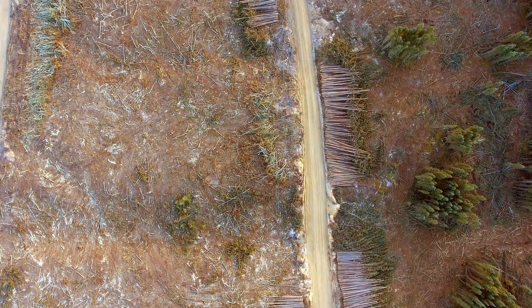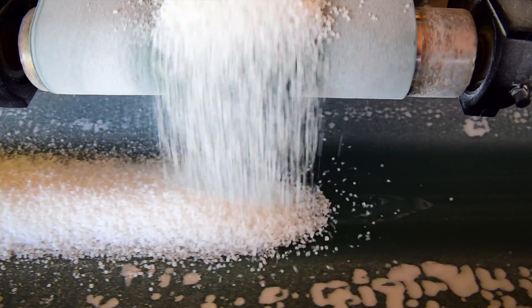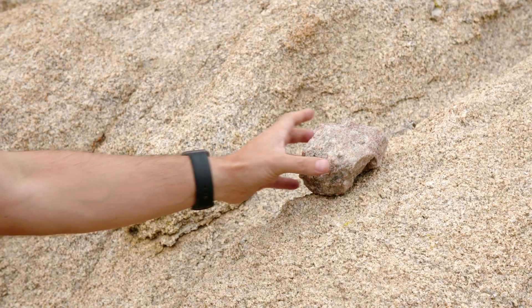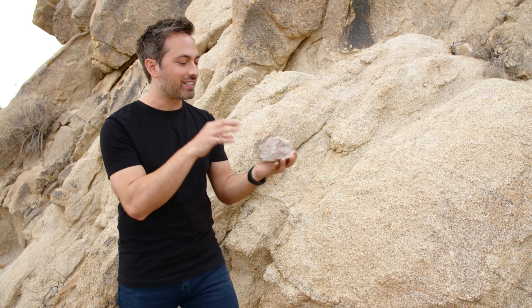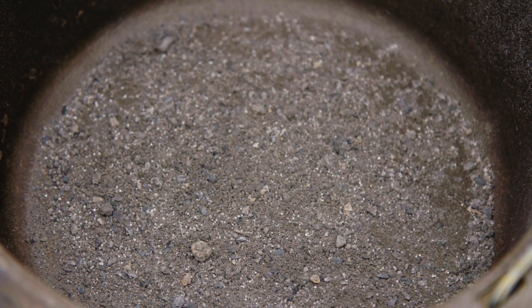The demand for potash was so high that across Europe and the eastern US, forests were decimated — it required a huge amount of lumber to create just a small quantity of potash. Then in 1861 in Germany, they started producing potassium from a different source: not in plants or any living organism, but in a rock. This is potassium chloride in its natural mineral form, also called potash, and it changed everything.